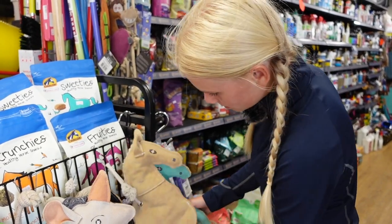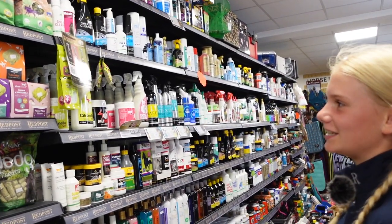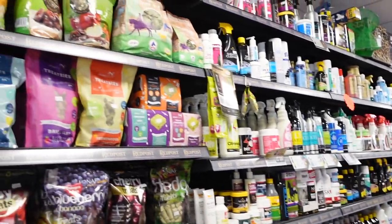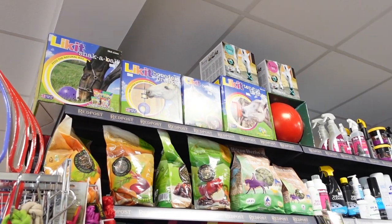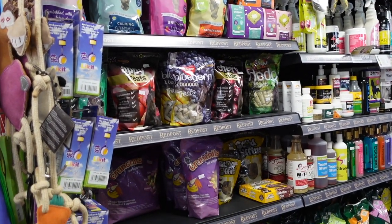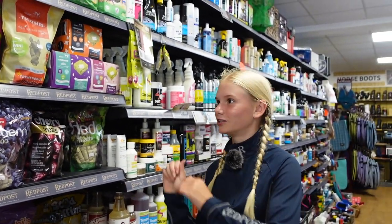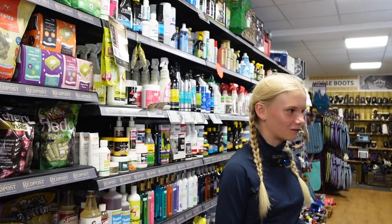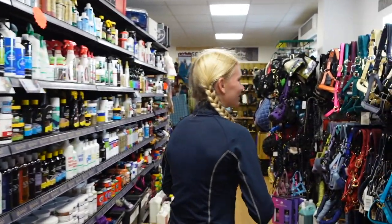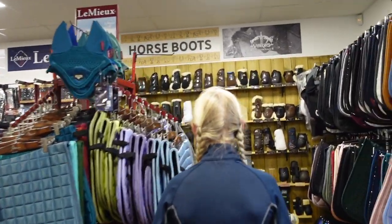These look so so cute. If Scrumpy was in here he would literally grab the snack bowl, grab all of those and chuck it on the floor. And Hattie — Hattie's even got a bag once and just chucked it, all the treats spilled over the floor! Oh my gosh, I'm like freaking out, it's so cool in here guys — you have to come to Red Post!